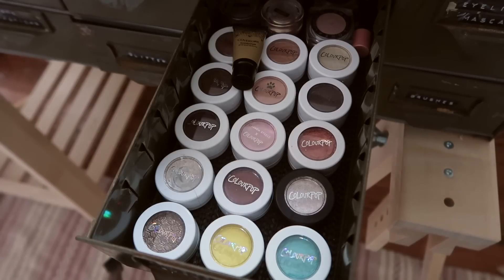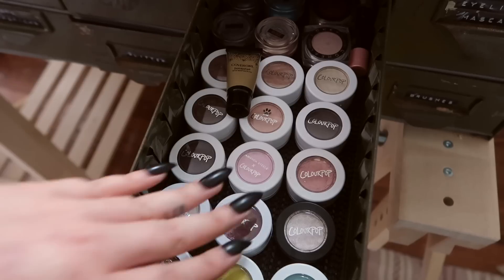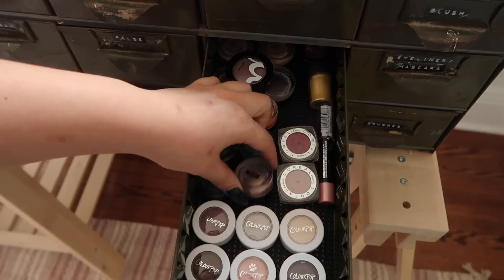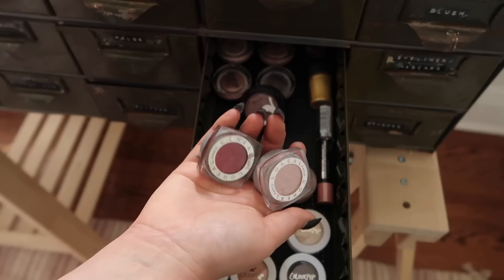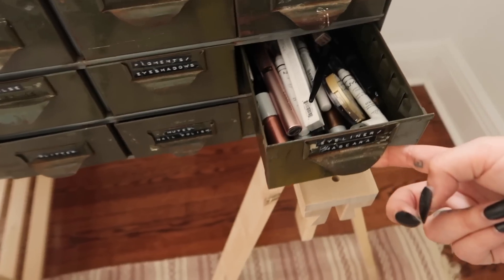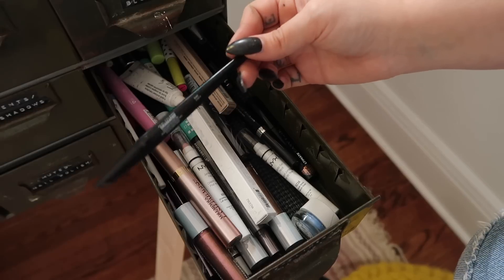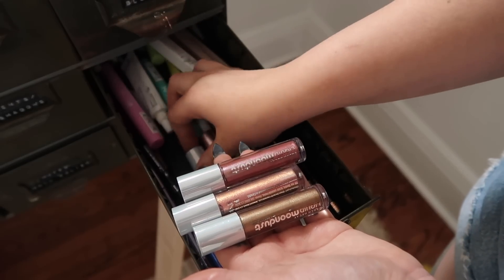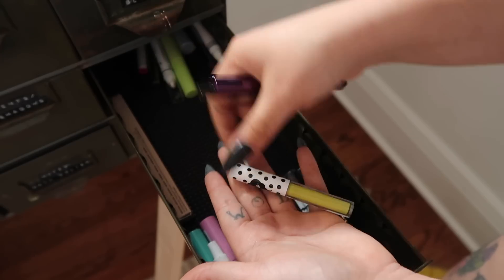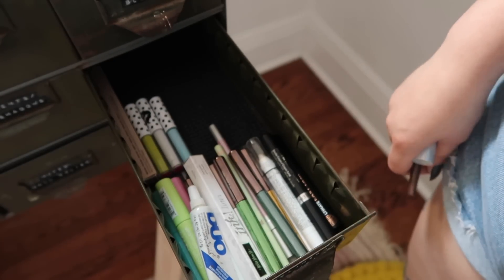In this drawer we have mostly ColourPop eyeshadows, and I'm keeping the majority since I recently went through them. In the back there are some Color Chase pigments — getting rid of the dark ones. Getting rid of these L'Oreal eyeshadows and this MAC pigment. The last drawer is kind of a mess — eyeliners, mascaras, random things. Probably old, throwing those out. Moving the moon dust over to the Urban Decay stuff. Throwing out a bunch of things that have been open for a while — garbage, garbage, garbage, keep. That drawer was not as horrible as I thought.